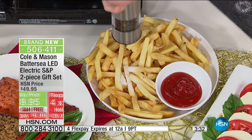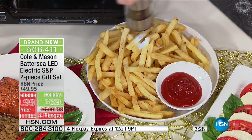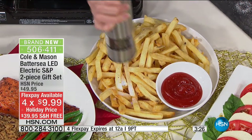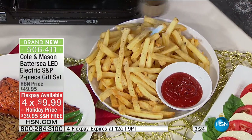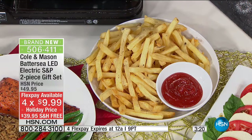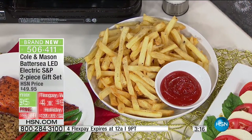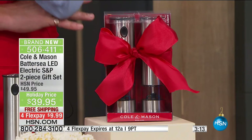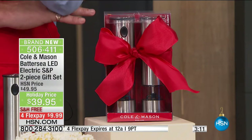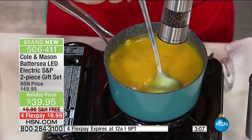$9.99 is your flex pay and we're going to deliver it for free. If this is going under the tree for Christmas or the holidays, you've got extended holiday returns to the end of January 2017. You're getting the battery operated salt and pepper set from Cole and Mason — nearly a hundred years, they've been doing something very, very right.